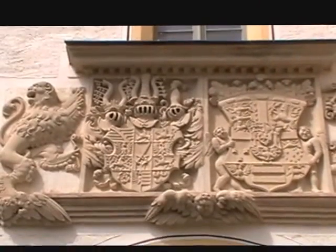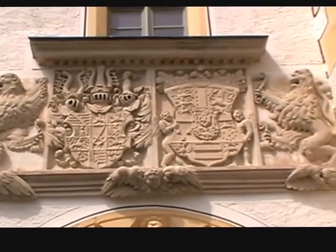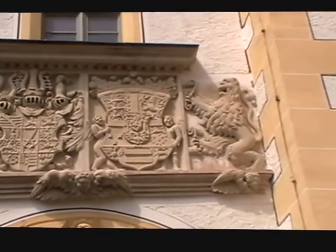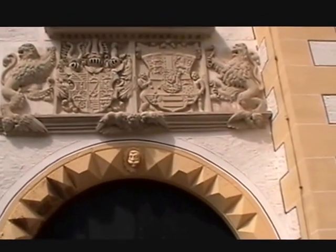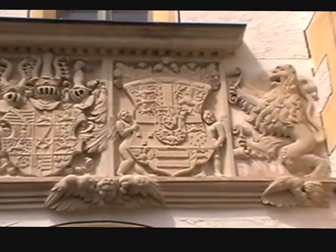So everything you see going forward, certainly from this archway, all the way through — including the building immediately to my right and the carving over the entrance — dates from around 1506. By 1526, everything was well on its way, and in the middle of the 16th century it actually became a royal residence under August I and his wife, Princess Anne of Denmark.